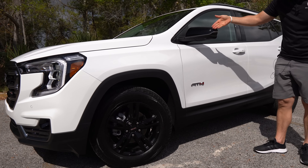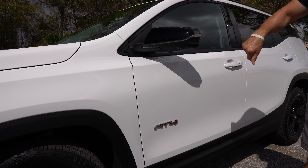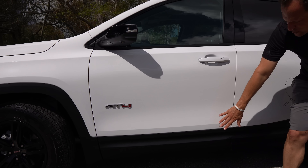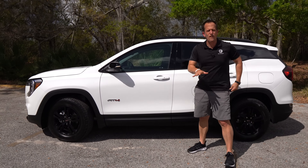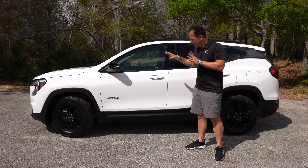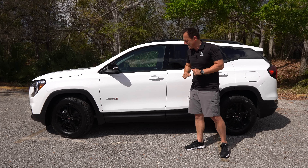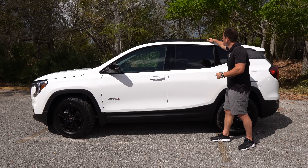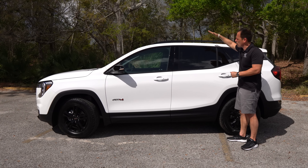Coming down the side, you get gloss black mirror caps with LED turn signals and a very bold prominent AT4 badge. You can see flat black on the side, though ground clearance could be just a little bit more. But you do get raised roof rails — great for getting your crossbars for a kayak, mountain bike, or cargo basket.